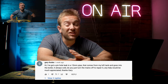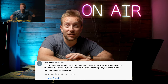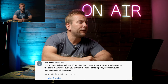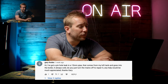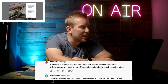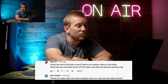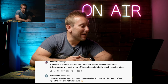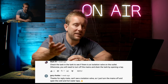Gary Rhodes - who I actually thought died last year, top celebrity chef - said, I've got a pinhole leak on a 15mm pipe that comes from my loft tank and goes into the boiler. It's always cold. Do you have to turn the mains off to repair it? Mark came in and said, check the tank to see if there's an isolation valve in the outlet. Otherwise you'll need to turn off the mains and drain the tank by opening a tap. Gary replied, can't see isolation valve, so I'll just turn the mains off and open the cold and hot water taps.